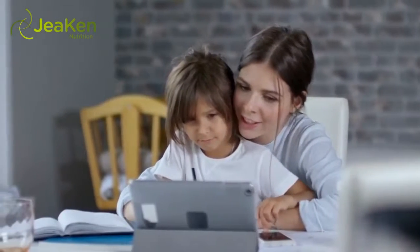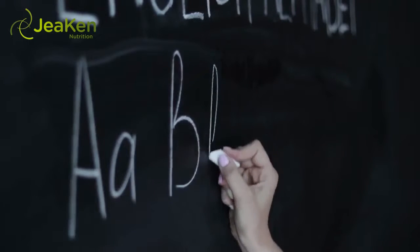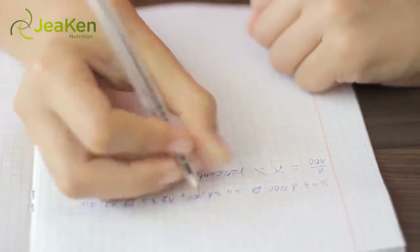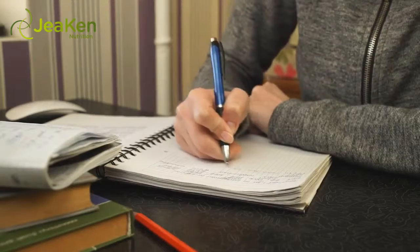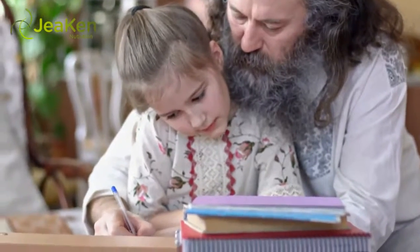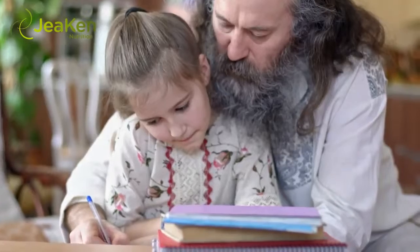If you find that some of them are different, work those problems together to find the right answer. English is another course where you can improve your cognitive abilities when helping your kids with homework. Do you readily recall all of those rules relating to the different parts of speech? Don't worry if you don't, because most adults will have to say that they don't either. As you relearn this material you will be able to help your child with his or her homework, and you will also be able to enhance your own skills.